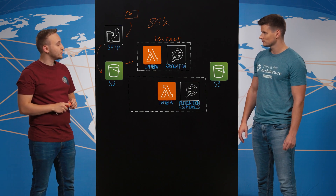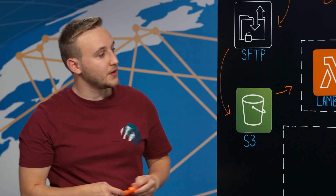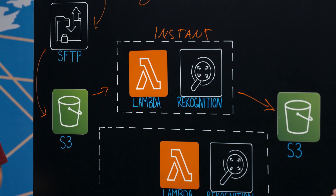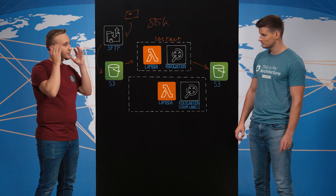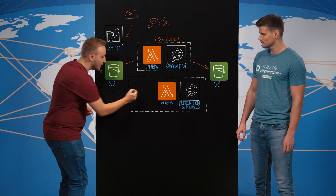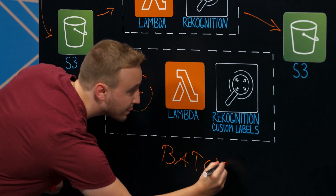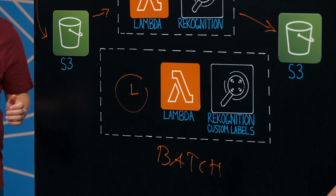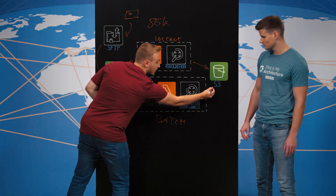Rekognition is used to find the coordinates of the images to blur — for example, persons and license plates — and then those are stored on the platform. For finding construction workers specifically, since they're wearing a helmet and maybe a high-vis vest, it's not the usual human being that you can detect from the images. So here a batch job runs during the night.